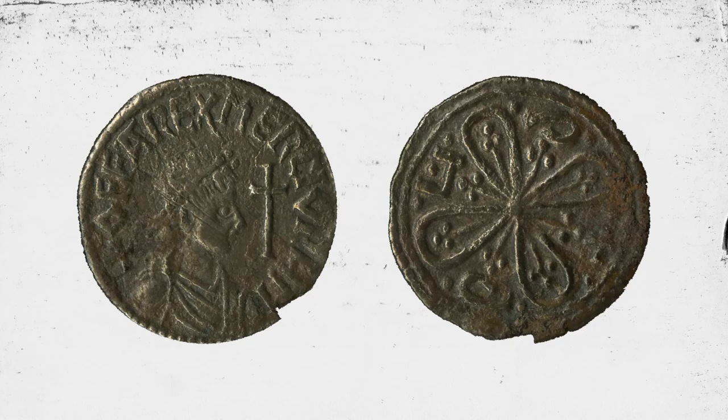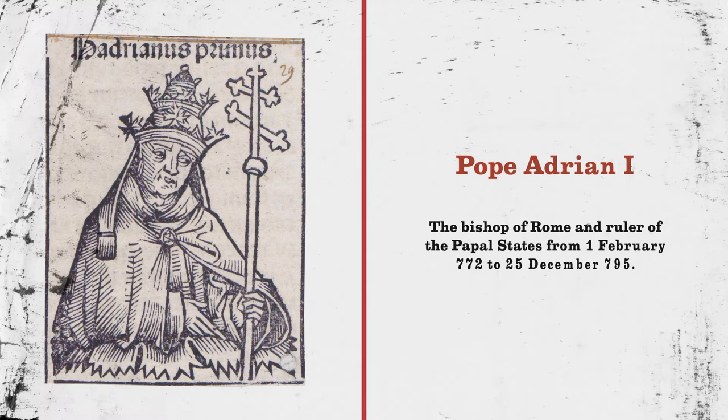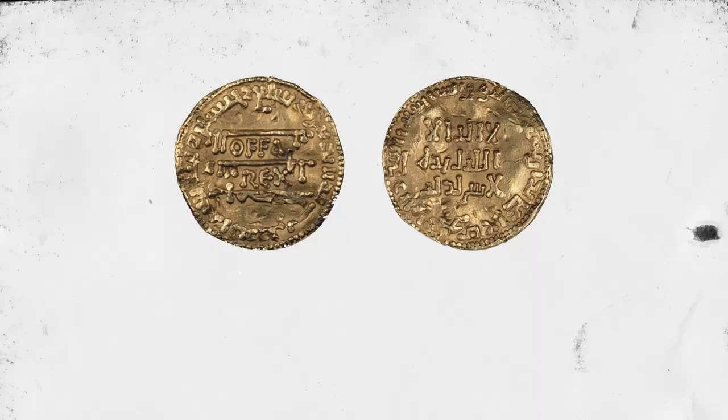Offa used many different designs for his coins, and his wife Sinithrith was the only Anglo-Saxon queen ever portrayed on a coin. It seems Offa became a bit careless in his money-copying skills, as he once used a copied design from the Arabic dinar on one of his gold coins as a gift to Pope Adrian I. The only problem with the design was the Arabic wording on it, which translated to: "There is no god but Allah, the one, without equal, and Muhammad his messenger." Luckily, the Pope wasn't fluent in Arabic.